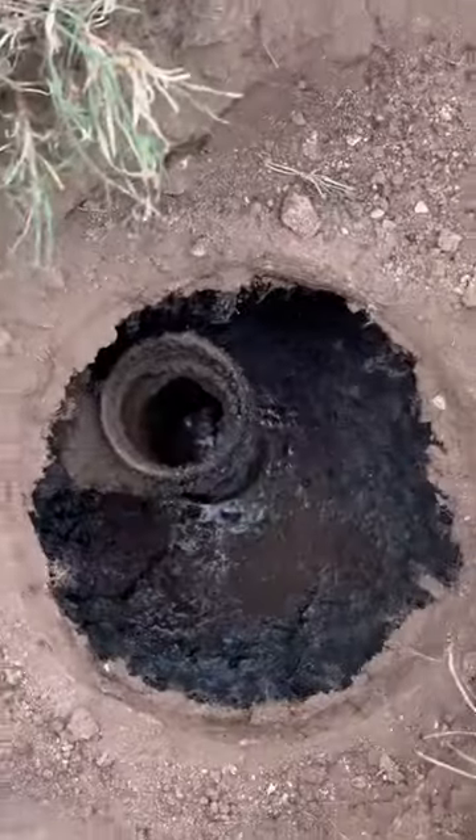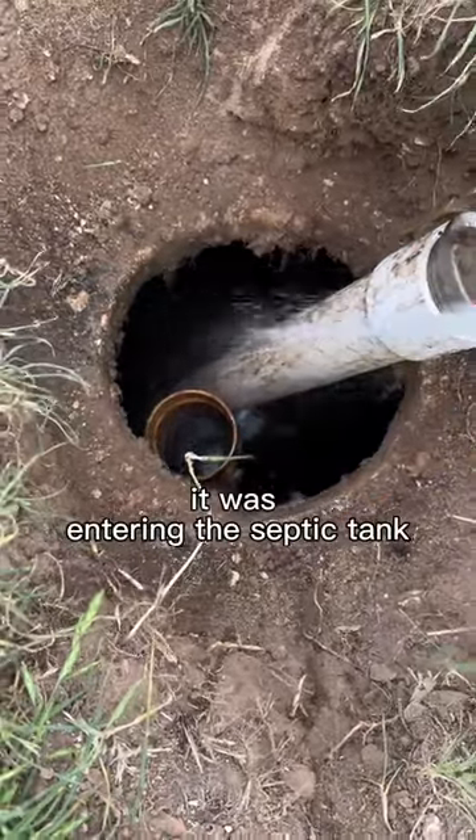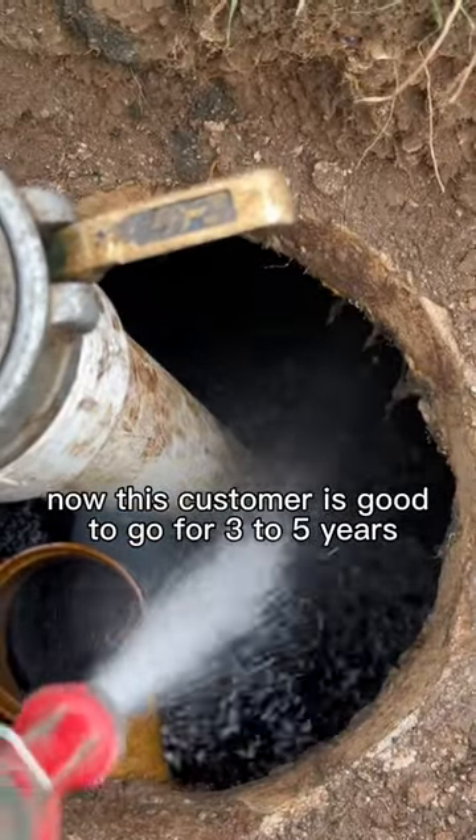Dug it up, popped it off, pumped this tank all the way to the bottom, rinsed off both chambers, had the customer flush to make sure it's entering the septic tank — and the line was completely unclogged. This customer is good to go for three to five years.